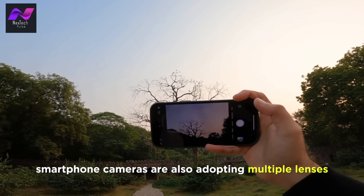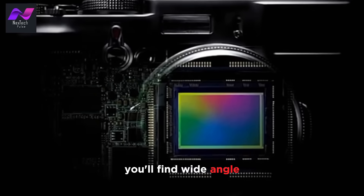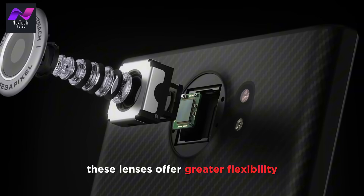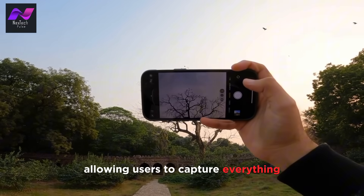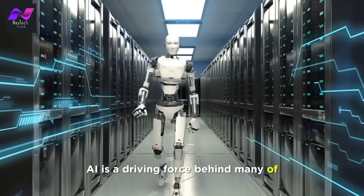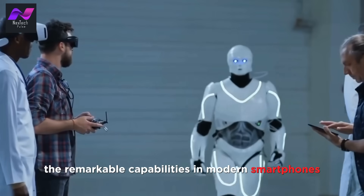Smartphone cameras are also adopting multiple lenses for various functions. You'll find wide-angle, ultra-wide, and telephoto lenses in many flagship smartphones. These lenses offer greater flexibility, allowing users to capture everything from sweeping landscapes to distant subjects. Artificial intelligence is a driving force behind many of the remarkable capabilities in modern smartphones.